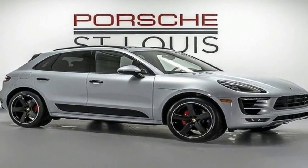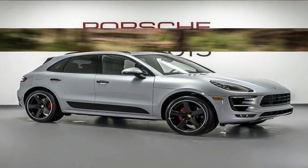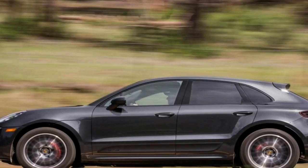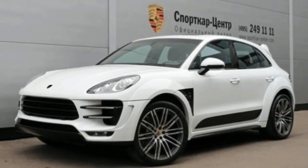To that end, the Sequoia comes standard with rear-wheel drive, although all-wheel drive is optional. It's rated to tow up to 7,400 pounds and its second and third row seats fold flat to hold an impressive 120 cubic feet of cargo.